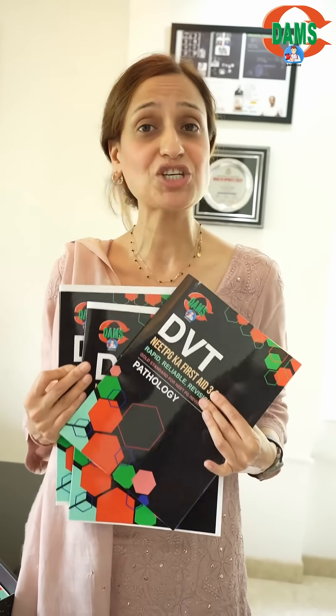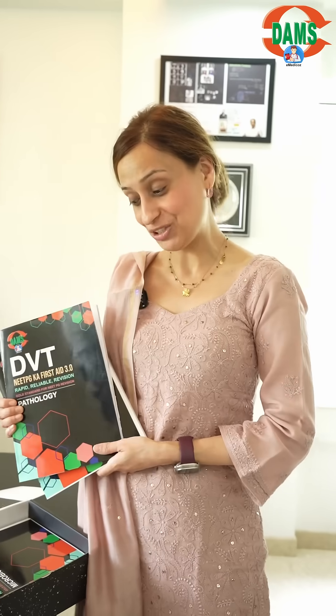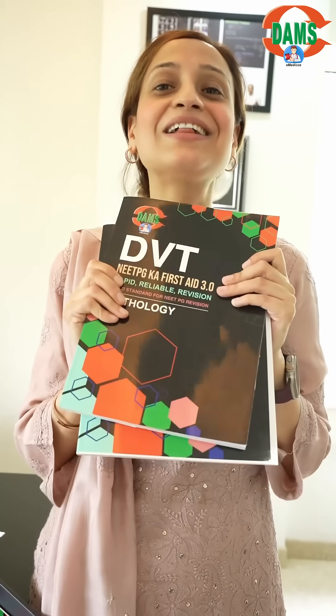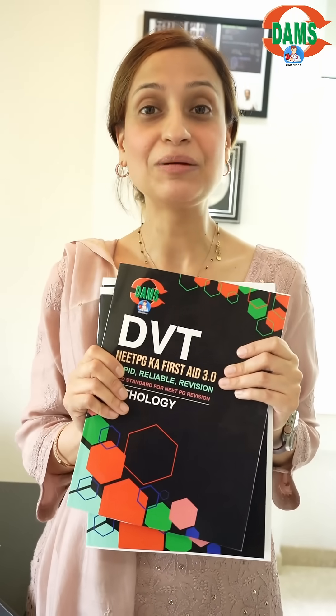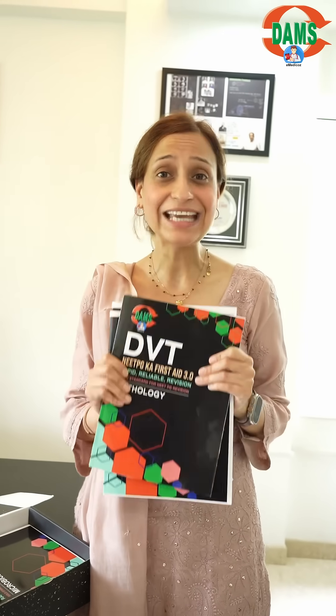This would be your resource individually, which will be very, very useful, especially in the last 15 days. This will ensure that you can do rapid reading once the books are there, and you can actually do two to three revisions for your NEET PG with Dam's Visual Treat. It is going to be the ultimate resource for the most effective, concise, and doable revisions, yet making it very, very high yielding.